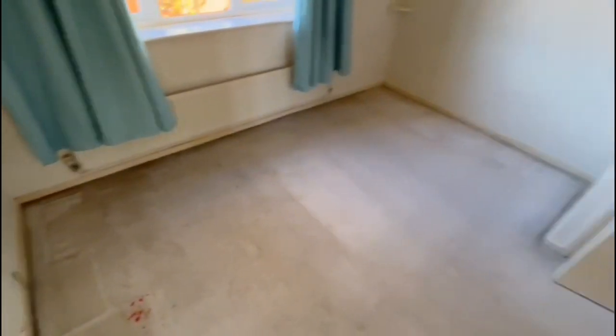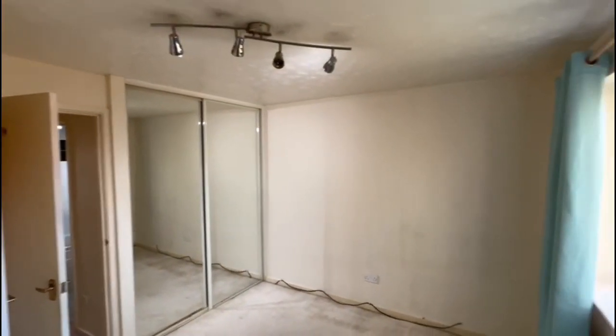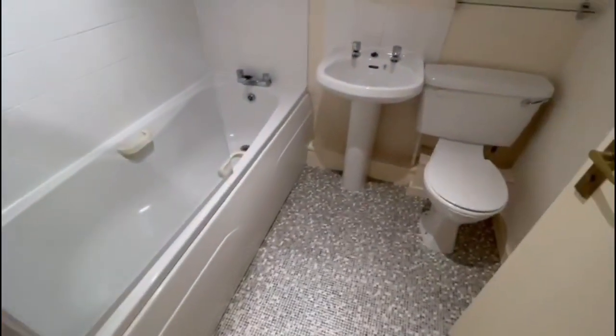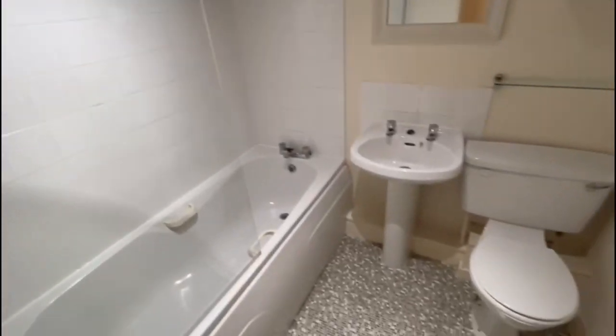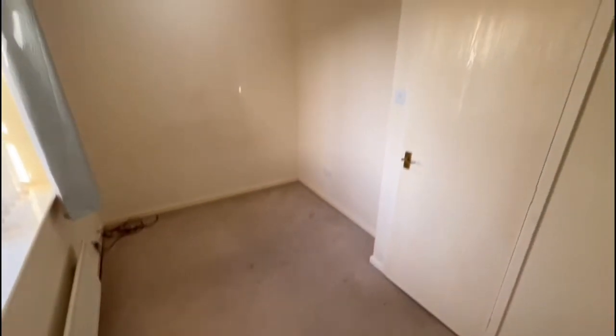Two bedrooms and your bathroom on the first floor. Main bedroom's at the front with nice views out the front. You've got built-in double wardrobes with mirrored doors there. Bathroom — white suite with shower over. Your second bedroom is a single room. You can see it needs a little bit of updating throughout — carpets and what have you — but it's not in bad order at all.